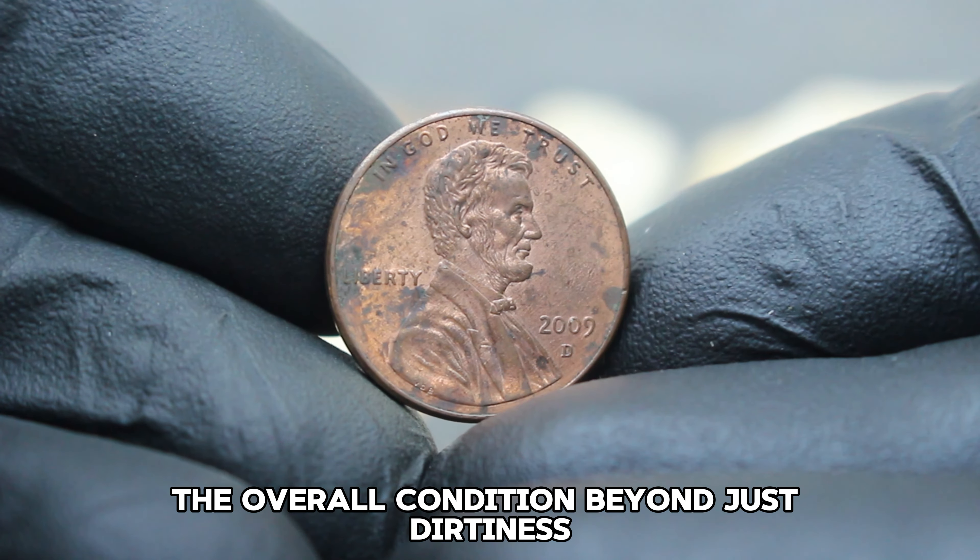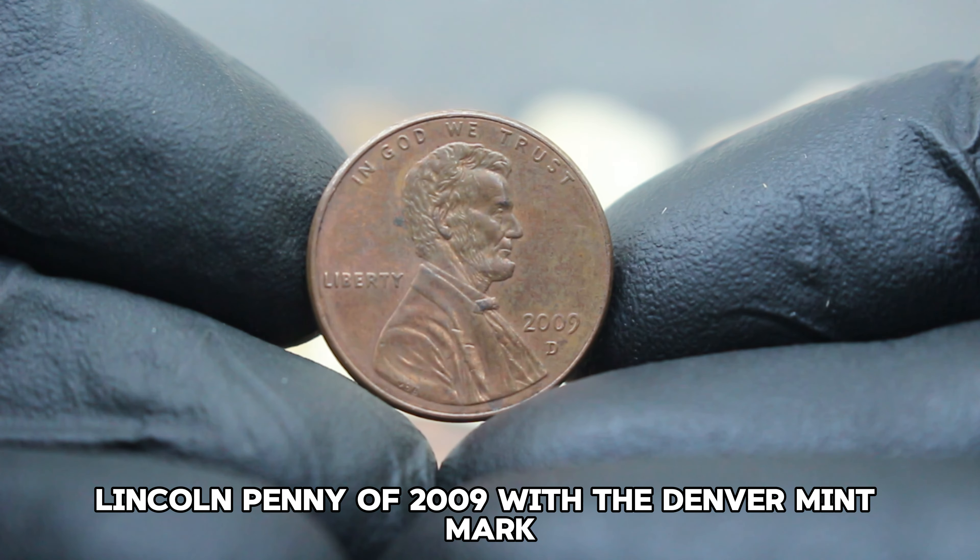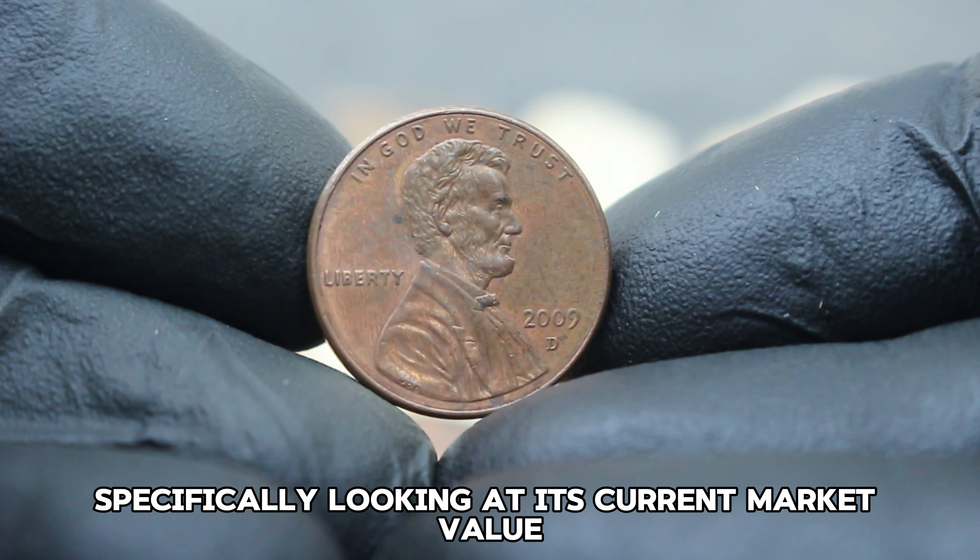Generally, coins in this state may range in value from around $67,000 depending on factors such as demand from collectors interested in completing their series or those specifically looking for coins in this condition. Several factors influence the value of this coin, including its rarity due to lower mintages or unique errors, the overall condition beyond just dirtiness, and the current trends in the coin collecting community.